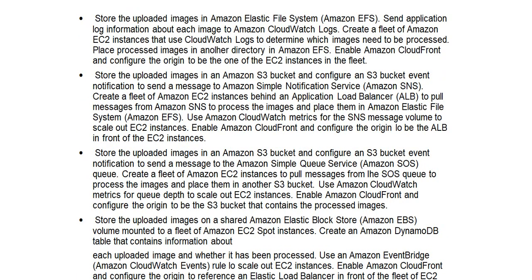Option A: Store the uploaded images in Amazon Elastic File System (Amazon EFS). Send application log information about each image to Amazon CloudWatch Logs. Create a fleet of Amazon EC2 instances that use CloudWatch Logs to determine which images need to be processed. Place processed images in another directory in Amazon EFS.